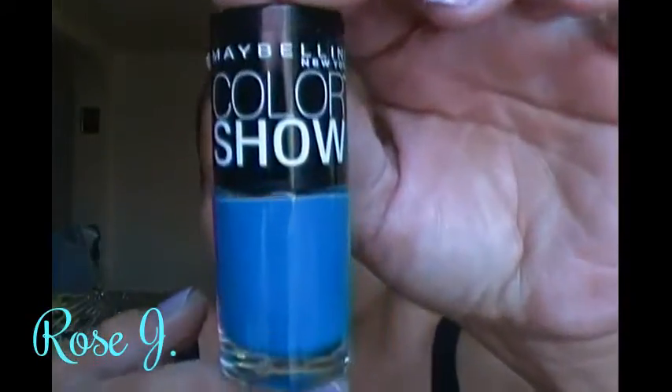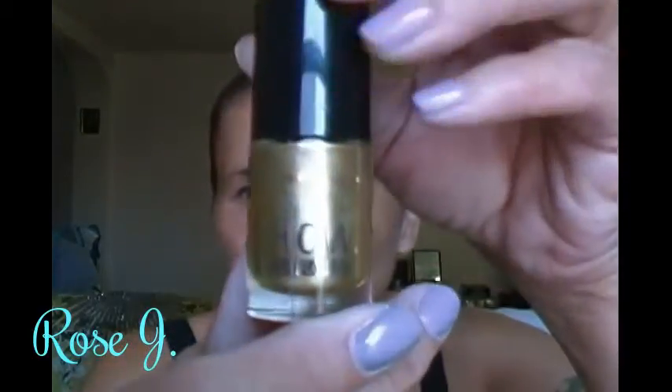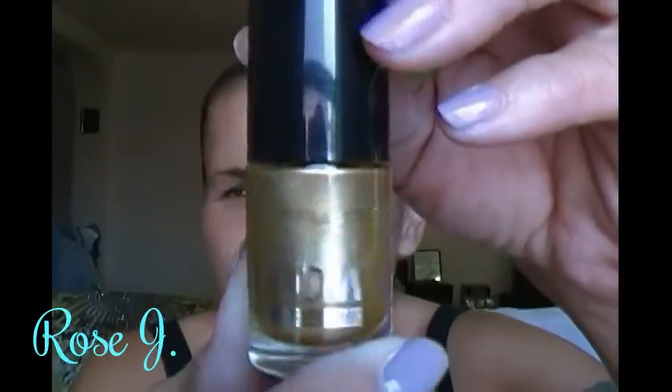I don't have any of these but he did good. This one is in Azure Seas. Look at this blue — it is magnificent, it's gorgeous. And this one — another Maybelline Color Show — is in Bold Gold, number 45. Gorgeous metallic gold. And this beautiful blue is a cream finish — it's metallic.